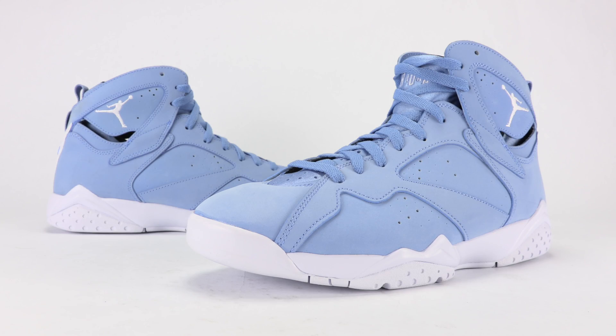All right everybody, so that was your closer and on-feet look at the Air Jordan 7 Pantone, a.k.a. University Blue, a.k.a. UNC. They drop April 29th, retail will be $190, and you can grab them at Chic Shoes retailers — link in the description below.